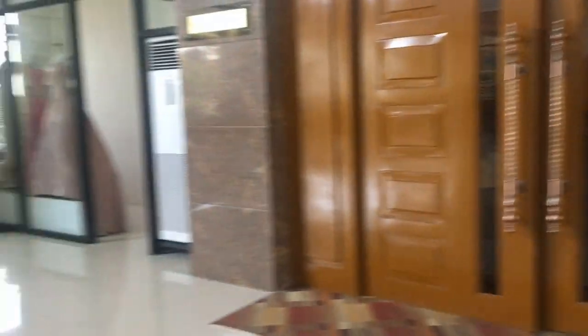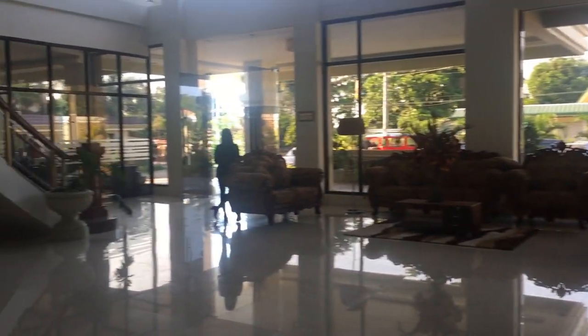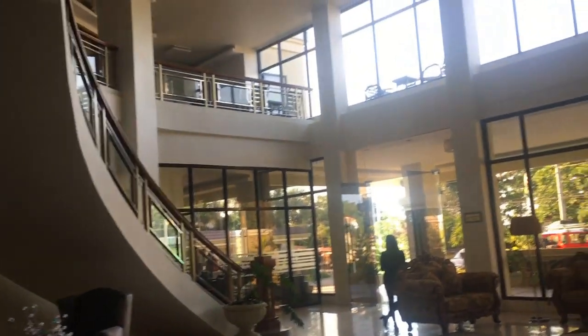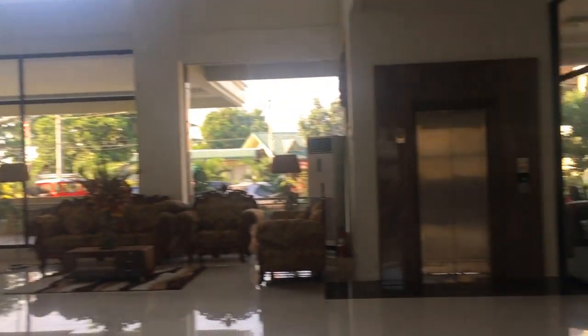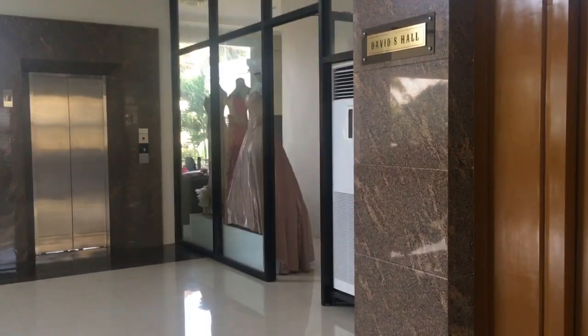Dito tayo. Look — digan din ang kanilang mga tours. And may elevator pa sila. Tignan yung ganda ng dunay niya, actually. May elevator — four floors lang to, pero they have an elevator, which is so nice.